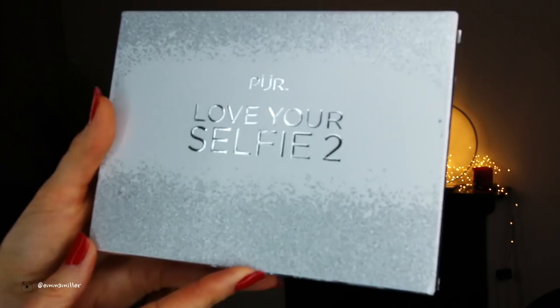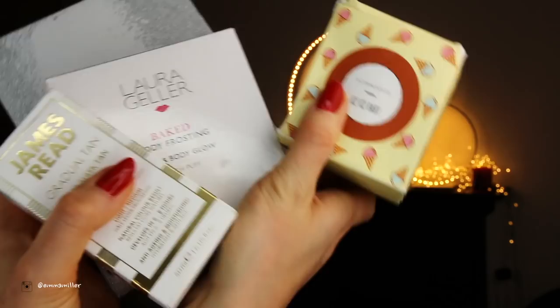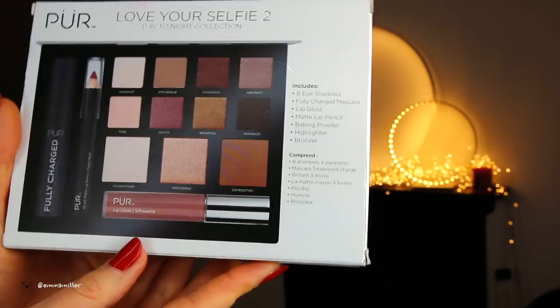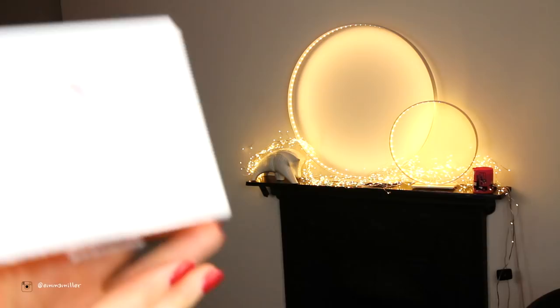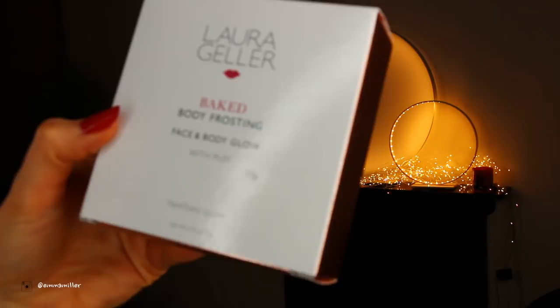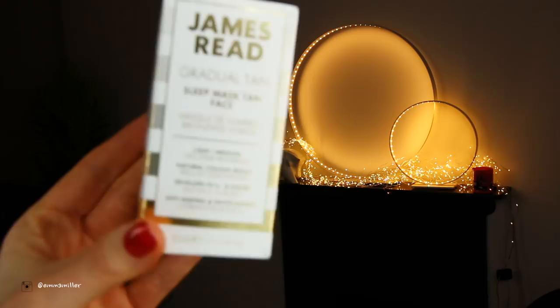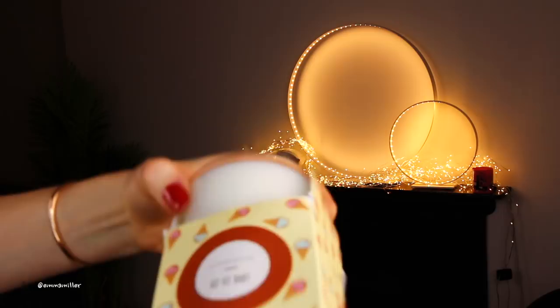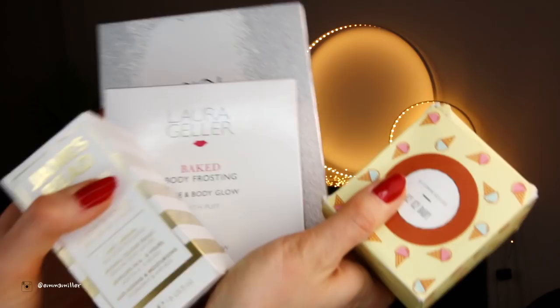My microphone died again! But the giveaway is going ahead, guys. I'm giving away these awesome prizes: the Love Your Selfie 2 palette by Pure with eight eyeshadows, a mascara, lip gloss, matte lip pencil, baking powder, highlighter and bronzer all in one. Also the Laura Geller Baking Frosting Face and Body Glow, James Reed's Grab Your Tan Sleep Face Mask, and a beautiful candle that smells divine. All the details on how to win are in the description box below — I wish you the best of luck, thank you so much for watching, see you in the next one, bye!